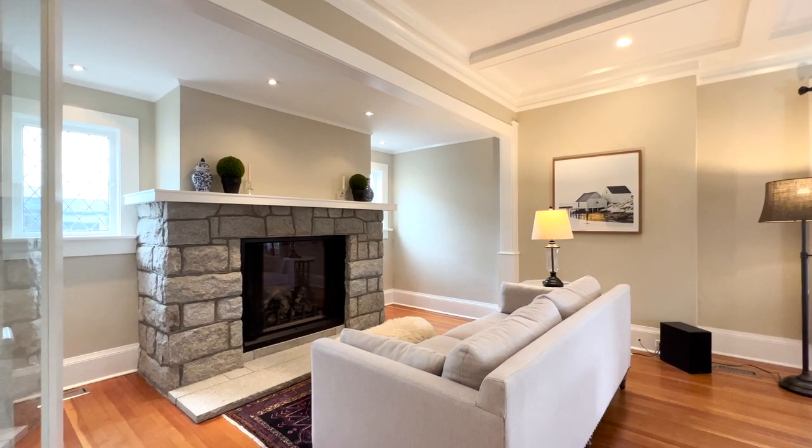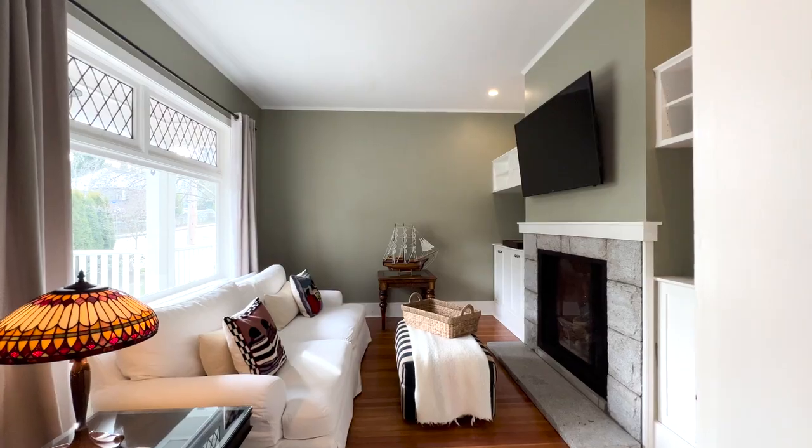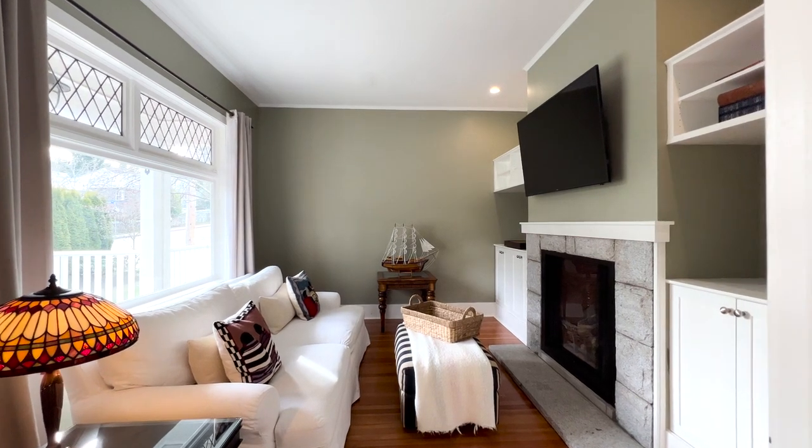Similar character design elements are echoed throughout the home with modern conveniences tastefully interspersed. A gas fireplace with commanding granite surround is the focal point of the expansive living room. The den is an enticing place to curl up with a book.